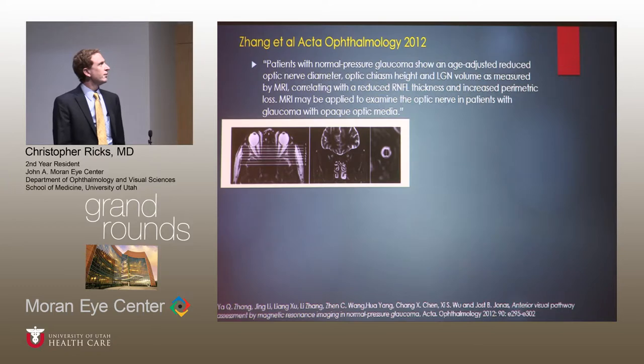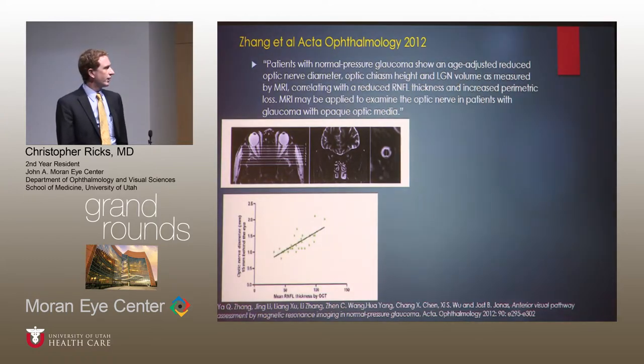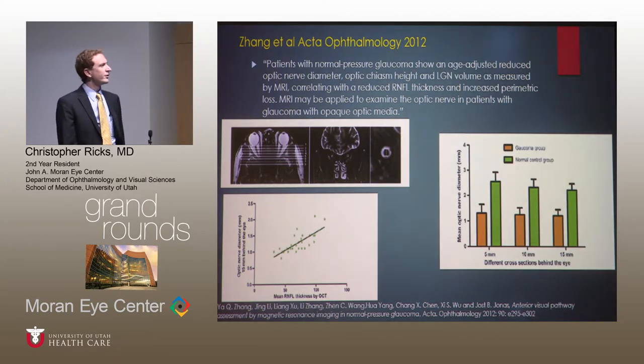In a study by Zeng et al., they found that patients with normal pressure glaucoma have an age-adjusted reduced optic nerve diameter, optic chiasm height, and LGN volume as measured by MRI, and this correlates with reduced RNFL thickness. A graph of their data shows that at 15 millimeters behind the optic nerve there is a great correlation with RNFL thickness, and at 5, 10, and 15 millimeters behind the eye there is quite a bit of difference in the optic nerve diameter. They suggested MRI may be applied to examine the optic nerve in patients with glaucoma with opaque optic media, providing another way to monitor their glaucoma.